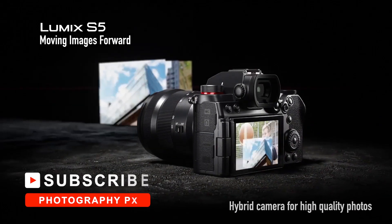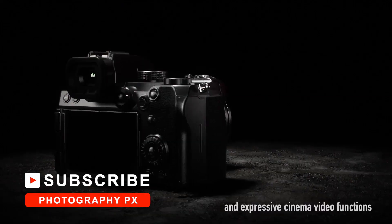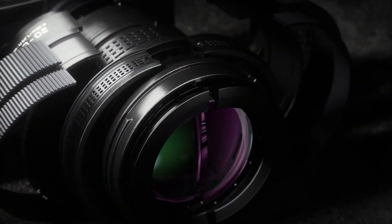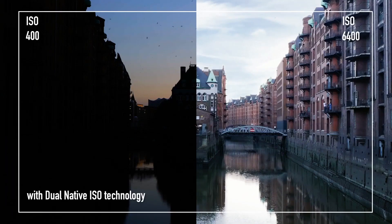Coming in at number 2, Panasonic's S5. Panasonic's S5 is their latest full-frame mirrorless camera. It has a 24-megapixel sensor, 4K UHD 60p, and 1080p 180p video. It also features a 3-inch vari-angle touchscreen, image stabilization, weather sealing, log profiles, dual card slots, and headphone and microphone ports.